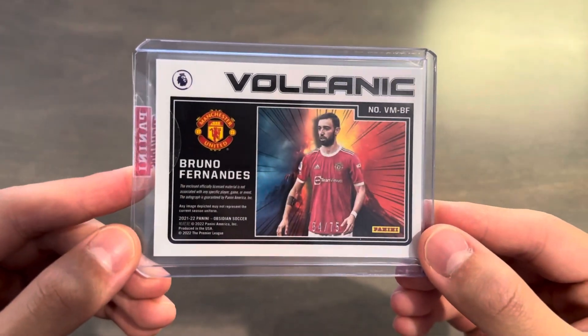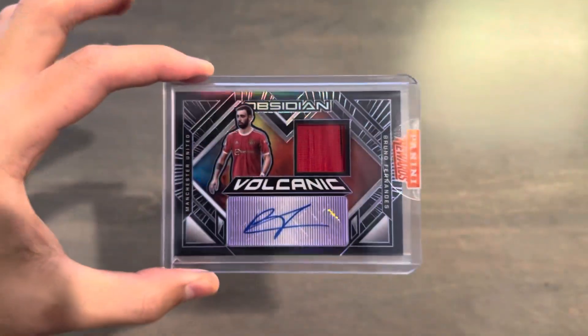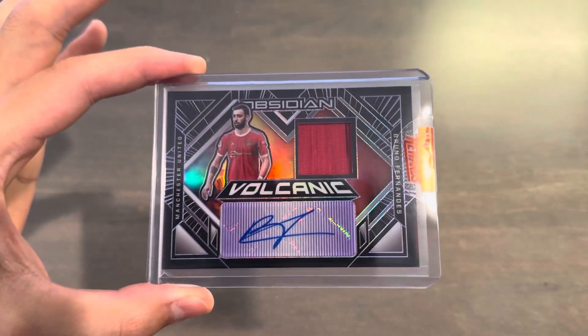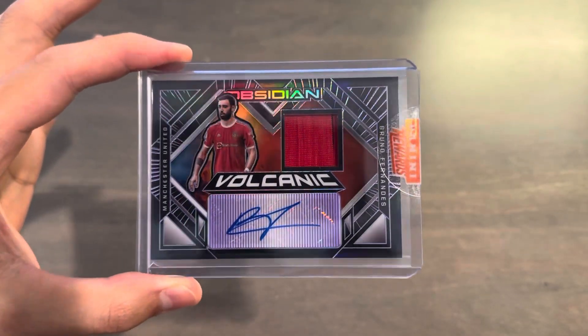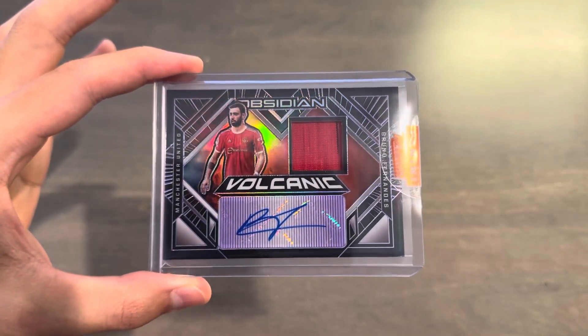It says the officially licensed material is not associated, unfortunately, but the autograph is guaranteed. So this is my first ever Bruno Fernandes autograph. Normally I wouldn't go out of my way to get one, but since I had the points — and they do post new soccer redemptions for points on the website about once every two or three months — when they do, they post some pretty cool stuff.